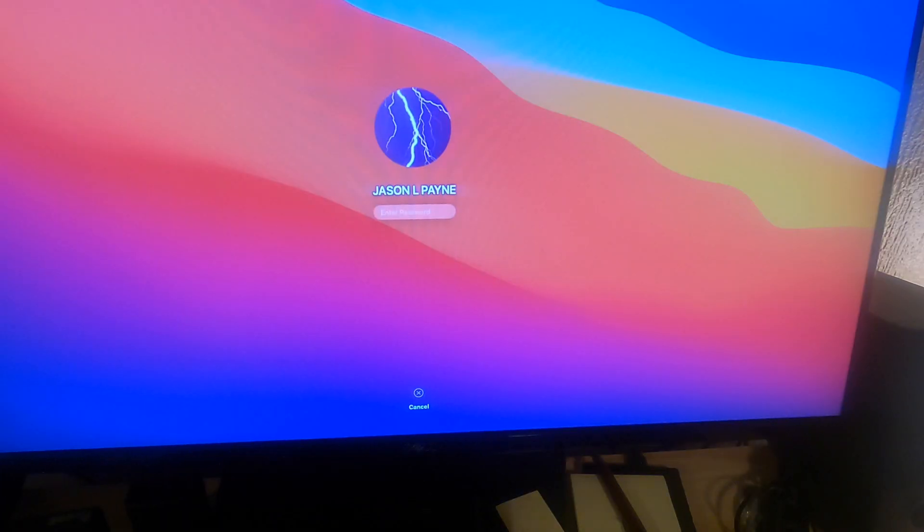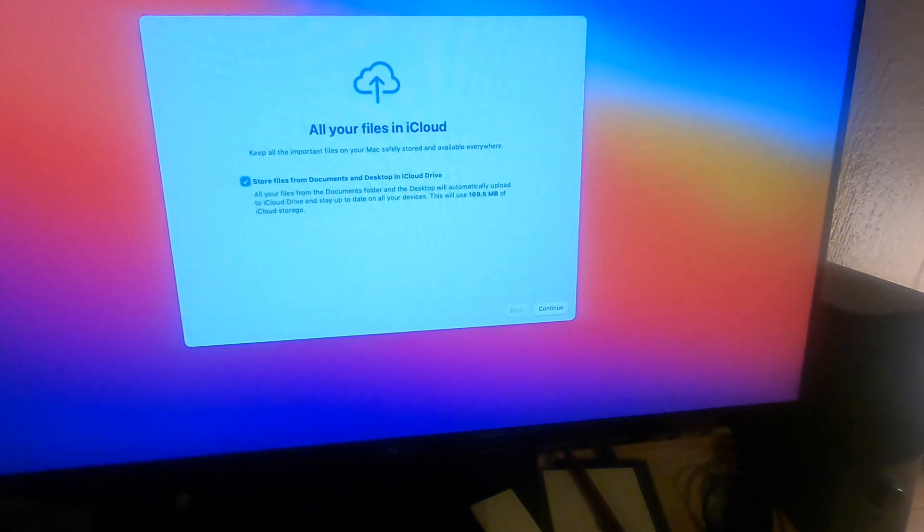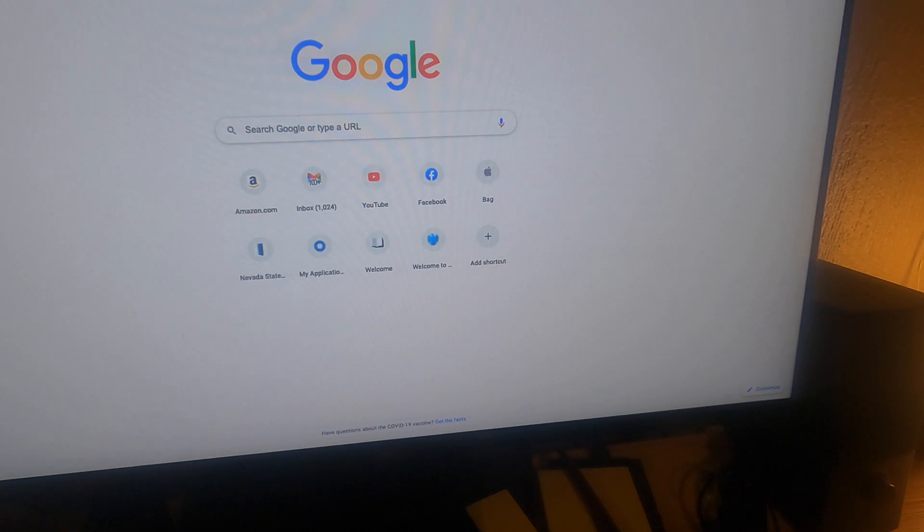Okay, it looks like order has been restored. Let's just log in and make sure everything is okay. And it took me right back to where I was last before I did the update, so I think we're good.